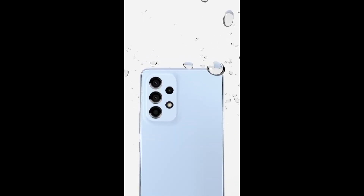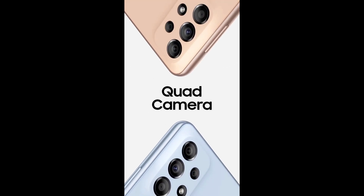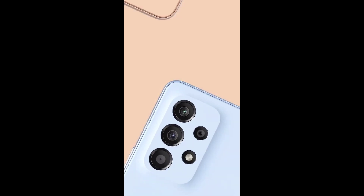Alright, so guys, the Galaxy S23 will be launched on February 1, 2023, and the smartphone is expected to be costlier than its predecessor despite featuring very few upgrades.